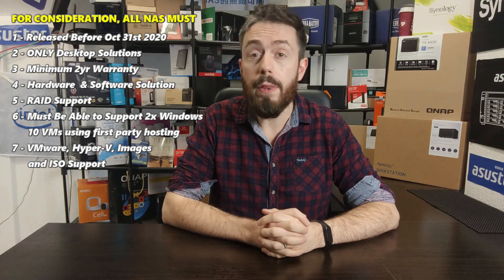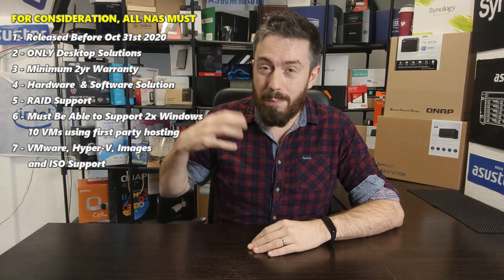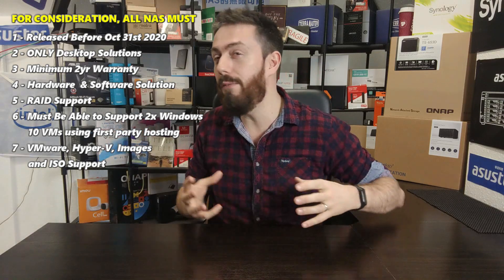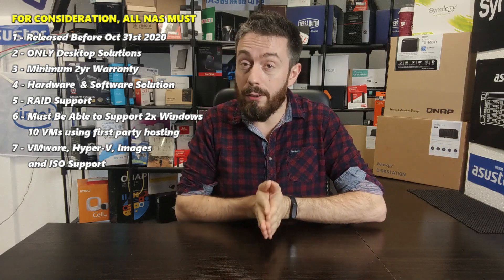Number one, they have to have been physically released and available for sale across the bulk of the world before October 31st, 2020. The reason being that there are a lot of powerhouse NASs out there, but these devices sometimes become vaporware or different configurations. I'm only looking at solutions that are available to buy up to that point — they can even be released in 2018 or 2019, but all I will consider are NASs released prior to that date.